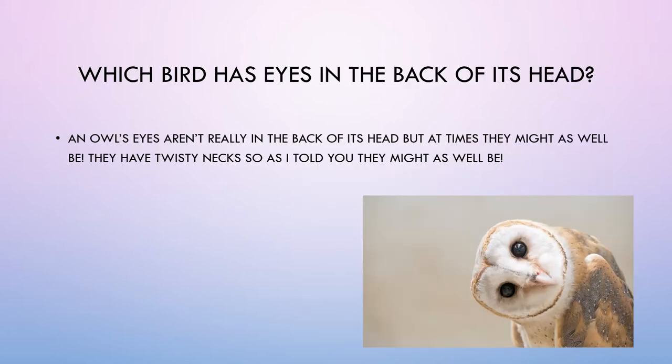Which bird has eyes in the back of its head? An owl's eyes aren't really in the back of its head, but they might as well be. They have twisty necks, so they might as well be.